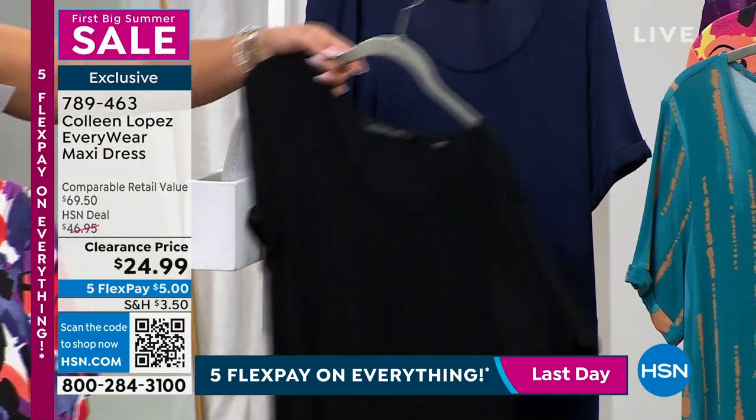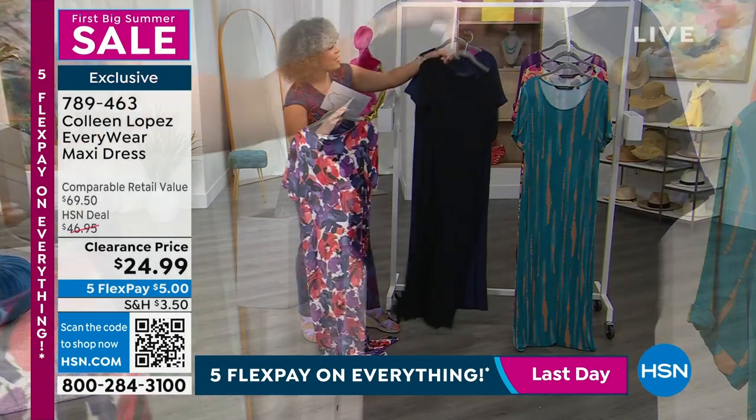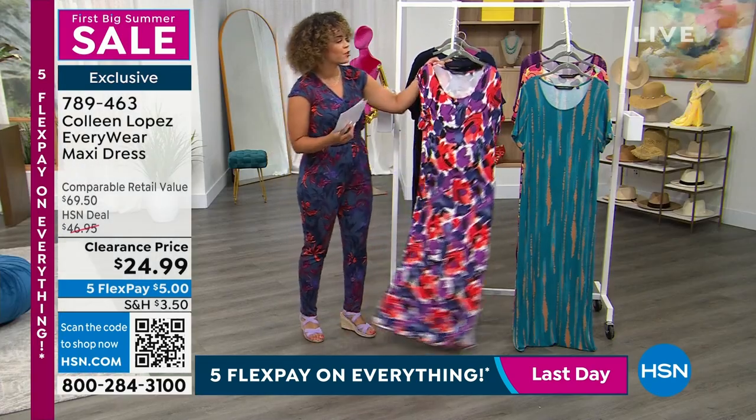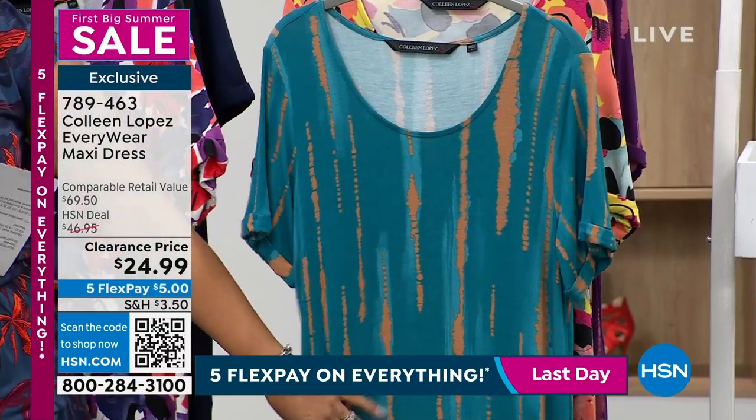Two solids: black and navy — I know those all day. And then we have another floral option and two shibori options. It's really cool. I love the shibori option. This is teal shibori.